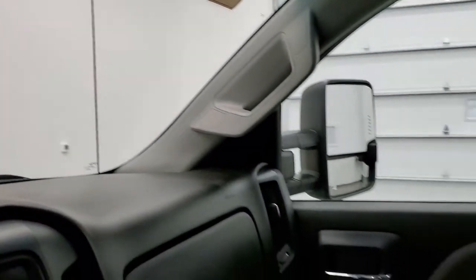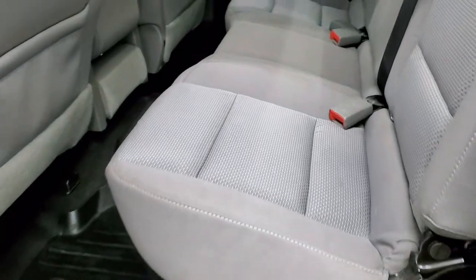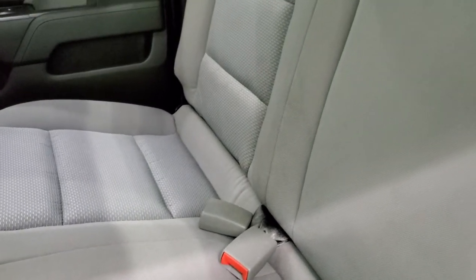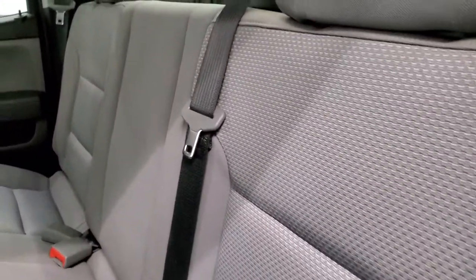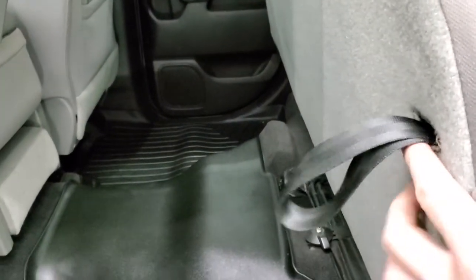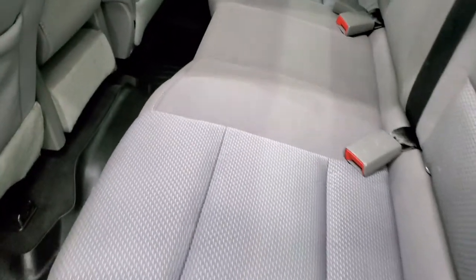We'll take a quick look at the back seats, and then we'll check out under the hood and start it up. Back seats are just as clean as the front seats — no rips or tears back here. It does have the latch child safety system and fixed glass rear window. These seats do fold up and lock into place with this strap. And you get those WeatherTech floor mats back there as well.